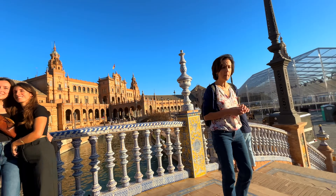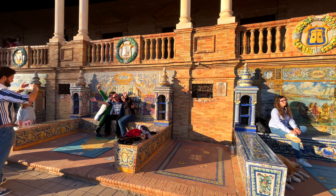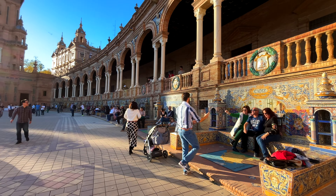Plaza de España is a marvel — a true masterpiece of Spanish architecture and a must-see in Seville. It was built in 1929 for the Ibero-American Exposition, showcasing a stunning blend of Renaissance revival and Moorish revival styles. Picture a semi-circular building with a canal running in front of it, crossed by four ornate bridges.